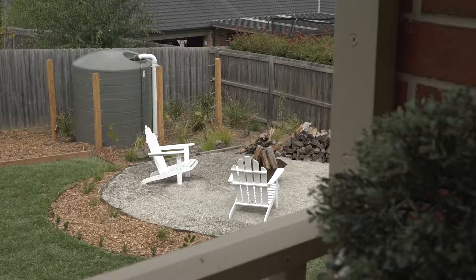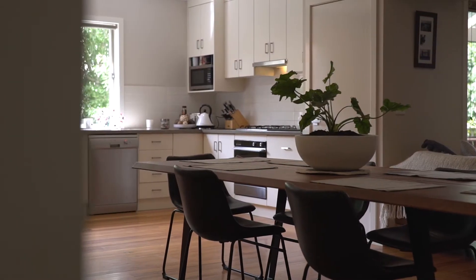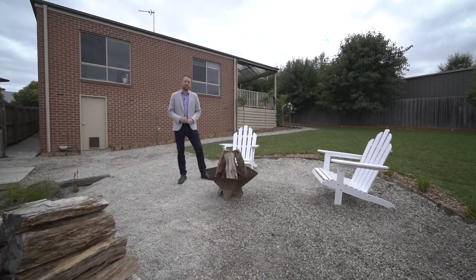Homes in the area are selling fast so be sure to book your inspection as soon as possible. To book your inspection contact myself or Sonia and we look forward to seeing you here soon.